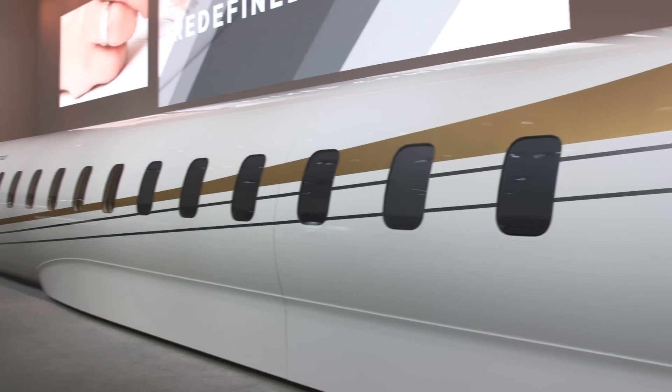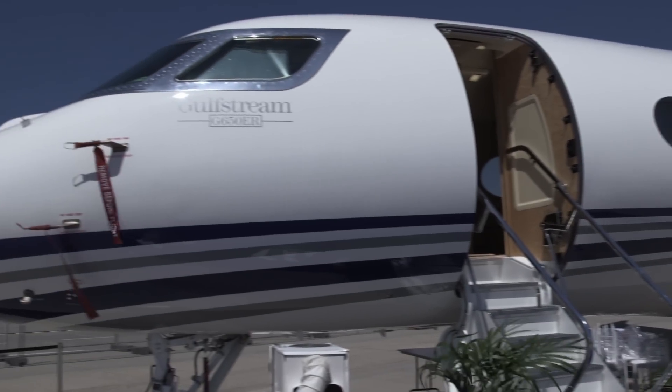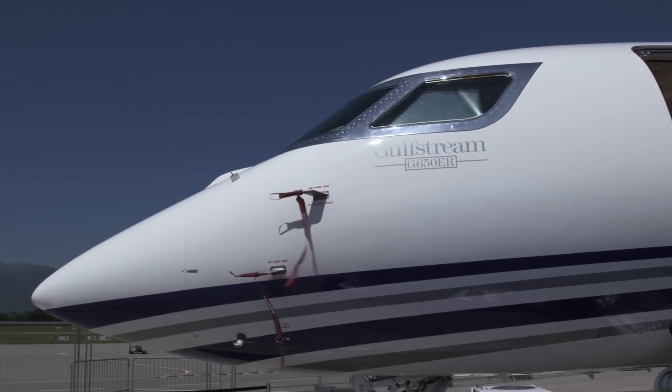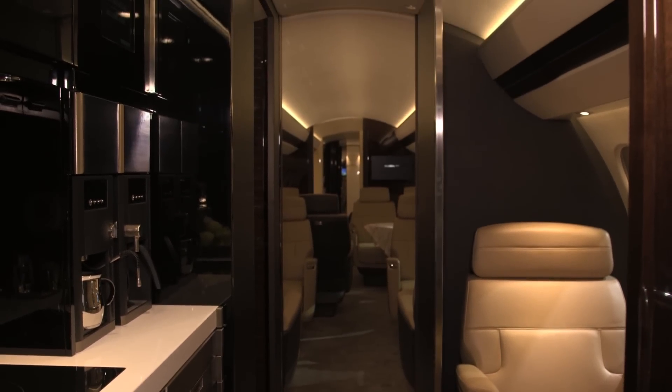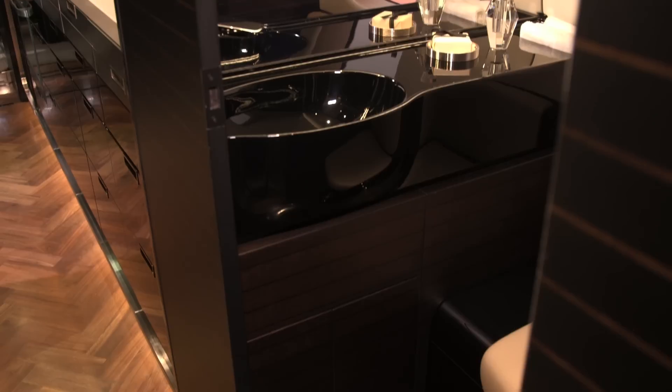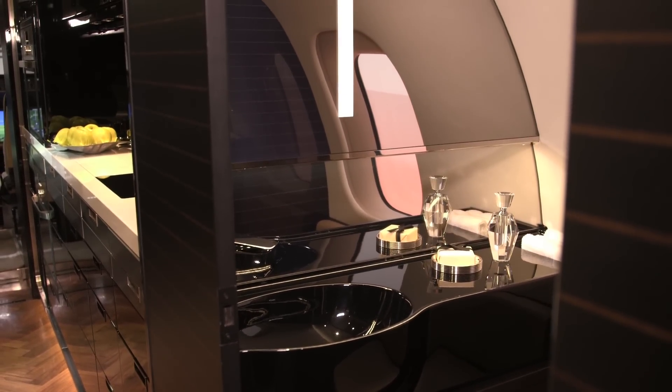The Global 7000 is Bombardier's response to the rival Gulfstream G650. It promises a maximum range of 7,300 nautical miles at Mach 0.85 with 10 passengers and four crew, while the G650 flies 7,500 nautical miles but with two fewer passengers.